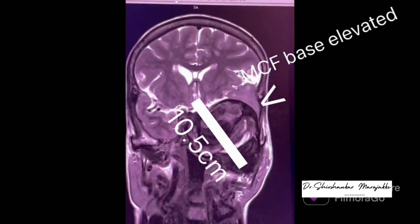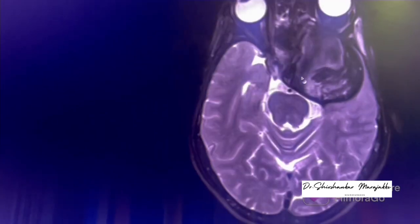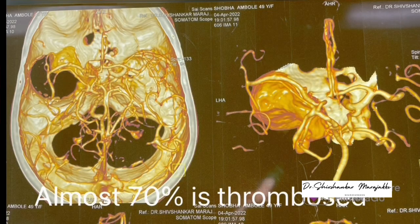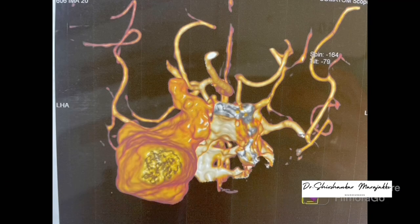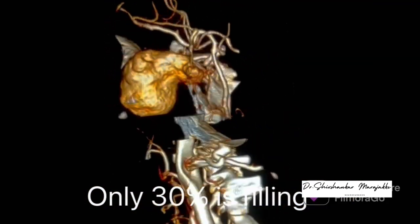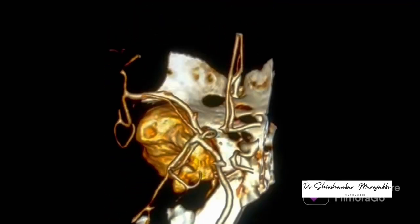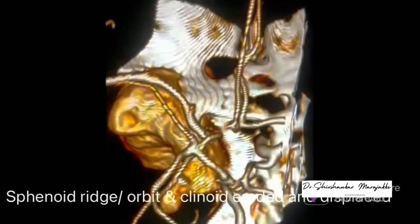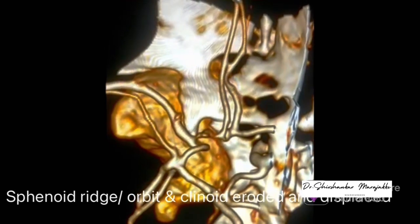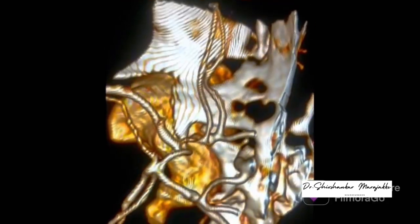The aneurysm fundus had elevated the temporal lobe, and the inferior temporal gyrus was lying in line with the inferior frontal gyrus. This aneurysm was partially thrombosed — 30% of the fundus was showing flow and contrast filling, and 70% was thrombosed. The aneurysm had displaced and eroded the clinoid, which was lying between the patent fundus of the aneurysm and the frontal lobe on the lateral side.